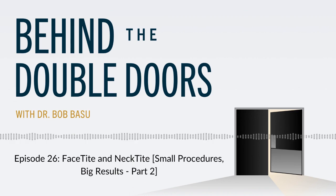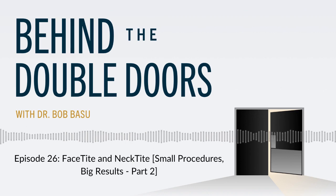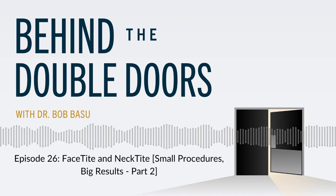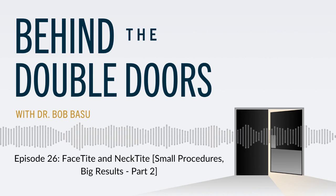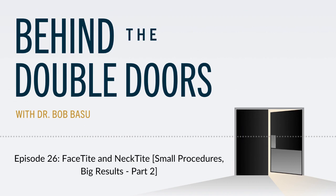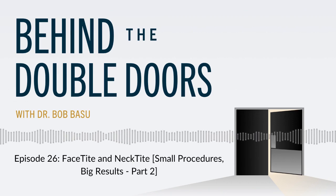One thing we cannot treat with FaceTite is fat underneath the muscles in your neck — we can't get to that. On your neck, you have skin, then subcutaneous fat, then muscle bands, and then underneath the muscle bands you can have fat, also known as subplatysmal fat. If you have fat underneath the muscle, that requires an incisional procedure like a neck lift to remove it. We also cannot treat large submandibular glands with NeckTite. But regardless of subplatysmal fat or glands, treating the subcutaneous fat still makes a big difference on the neck and jawline. There are inherent limitations depending on anatomy, which requires an in-person evaluation.